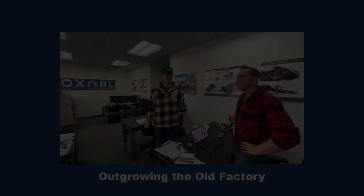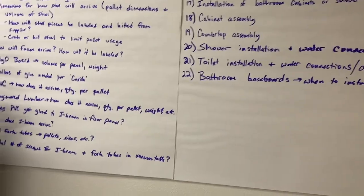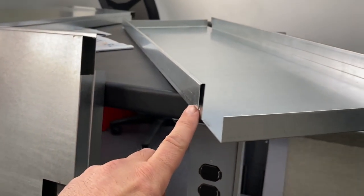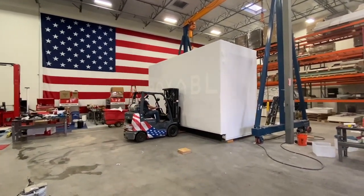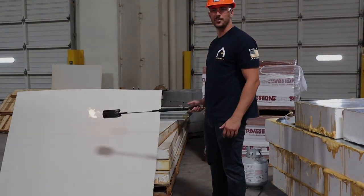Lots of great memories at the old Boxable factory. We really did a tremendous amount of research, development, engineering, and testing. I think we tried every possible building material, every different combination of wall panels, hinge systems, gasket systems. I probably built and destroyed hundreds and hundreds of wall panels in this building.